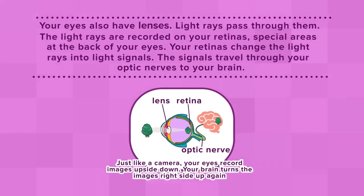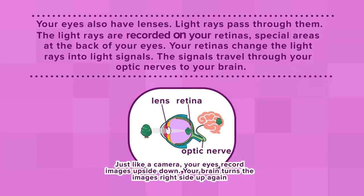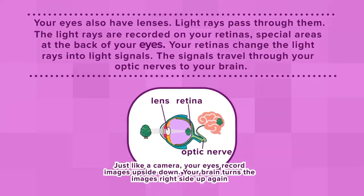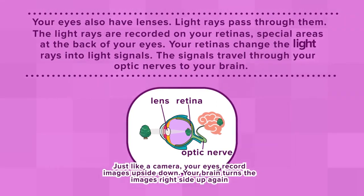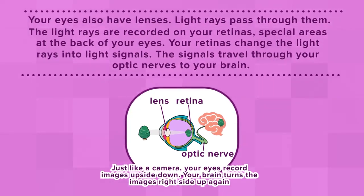Your eyes also have lenses. Light rays pass through them. The light rays are recorded on your retinas, special areas at the back of your eyes. Your retinas change the light rays into light signals. The signals travel through your optic nerves to your brain.